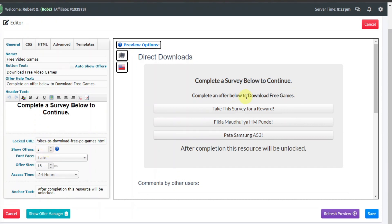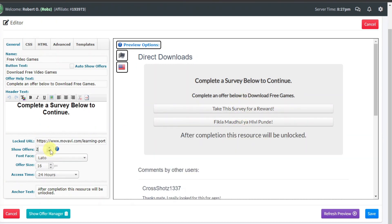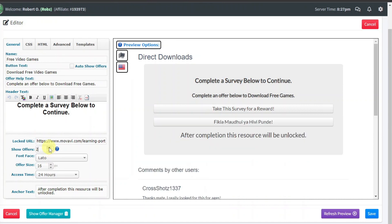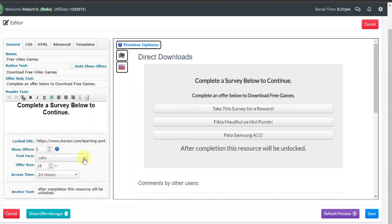Down here you have offers to show — there are three by default, which gives users more options, but you can reduce to one or two. You also have font type, offer size, and access time. The access time is how long the offer will be valid — if it goes beyond 24 hours they'll have to refresh. You can reduce this to 12, 3, or 1 hour. Here you have 'after completion, this resource will be unlocked.' Once you are done, click on save.